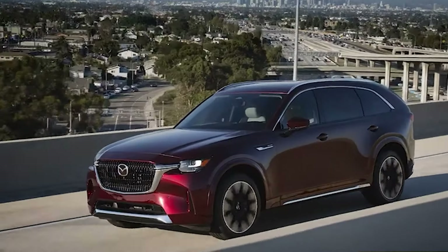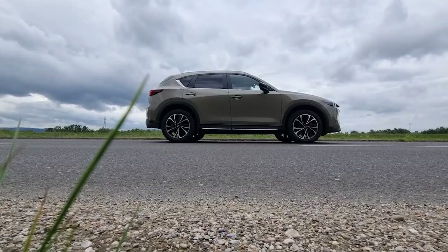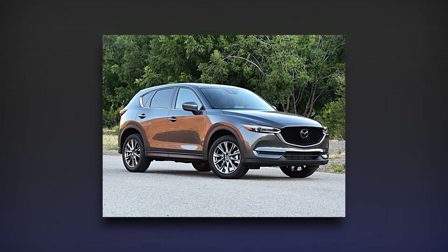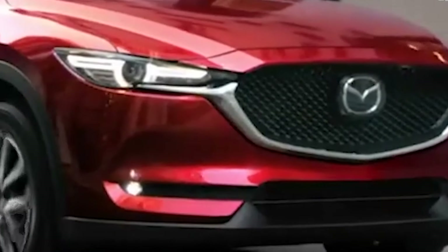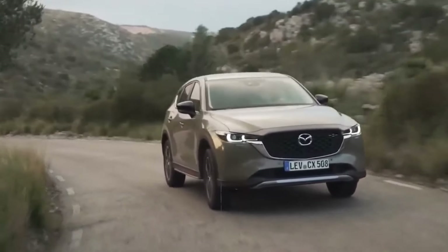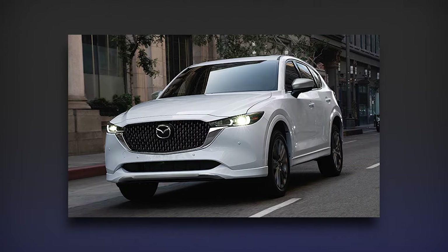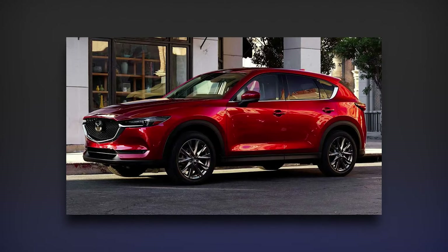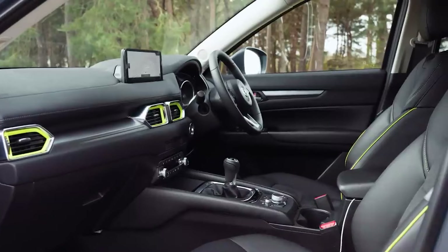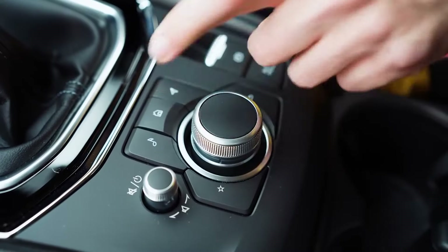The new CX-5 has a fresh twist — the subtle nod to the CX-90 sets it apart from the sportier CX-50, making it a more sophisticated choice. It's like the award-winning Kodo design language got a shot of espresso. The new grille keeps that signature Mazda boldness with a modern twist, and those sleek LED headlights aren't just for show. The aerodynamic curves also help the CX-5 slice through the air for better gas mileage. Inside, it's all about the driver — high-quality materials from buttery soft leather to smooth-touch plastics create a luxurious and inviting space.